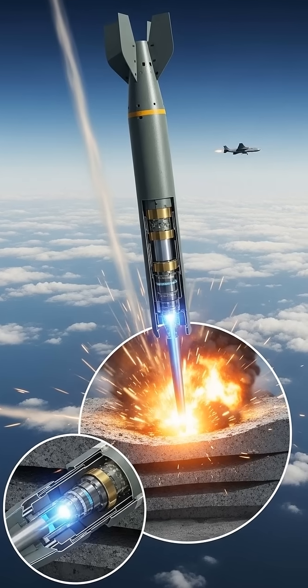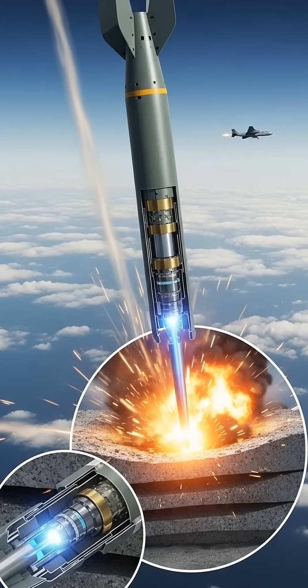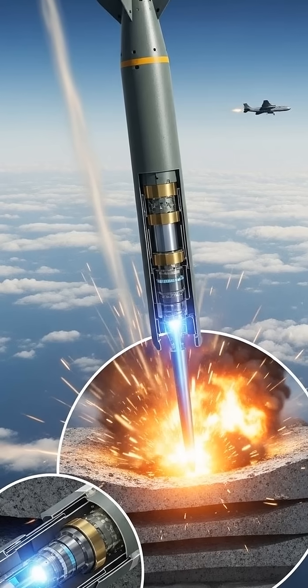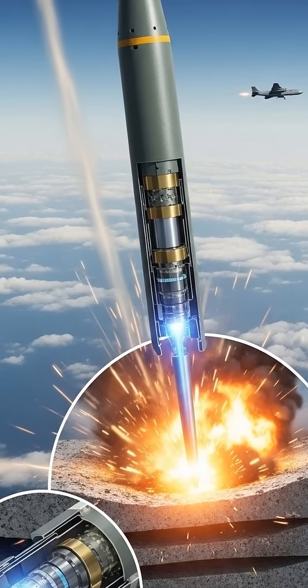Dropped from high altitude, its immense mass and specialized high-strength steel casing transform it into a kinetic dart. It can punch through an estimated 200 feet of reinforced concrete or 130 feet of solid rock.